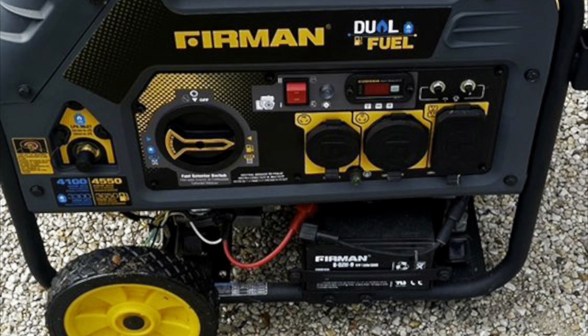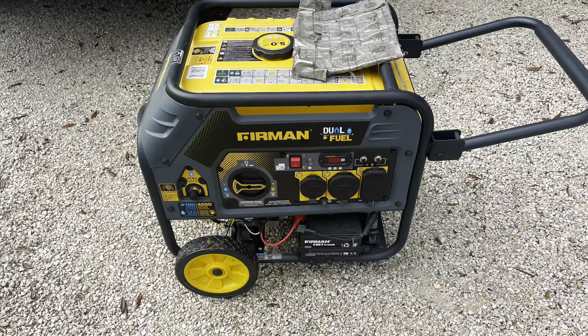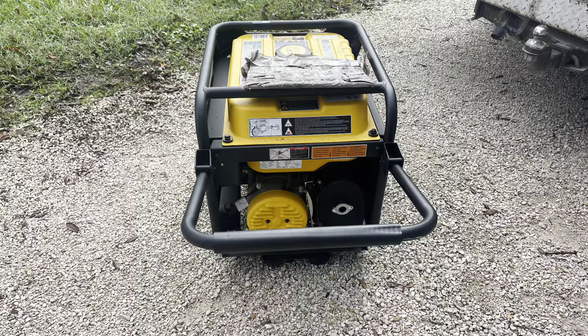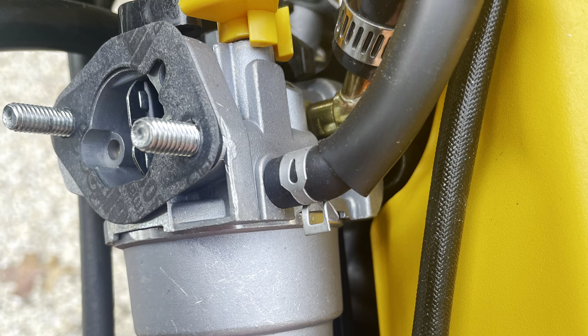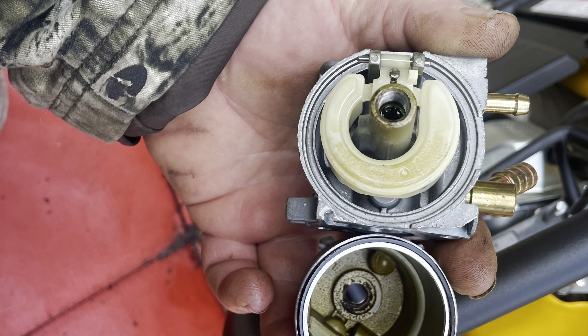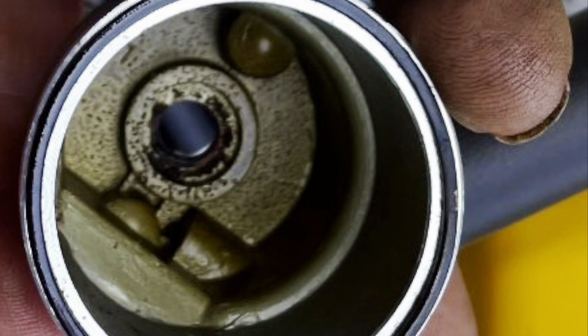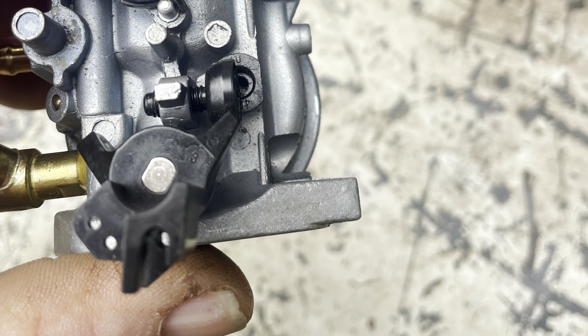On the bottom left of your control board, you have a propane hookup. You can look here and see just how nasty this carburetor is. Here I'm trying to show where the idle stop screw is located, so whenever I put it back together it will be in the same place.